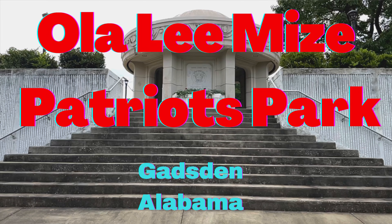Hi, this is Rockin' Robert, and today I am in Gadsden, Alabama. I'm at Ola Lee Mize Patriots Park. I'm going to tell you all about it, so you stay with us.